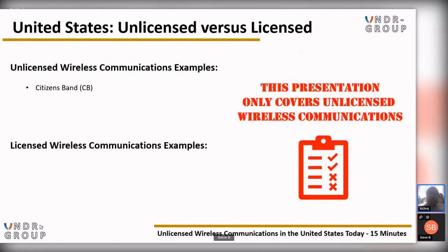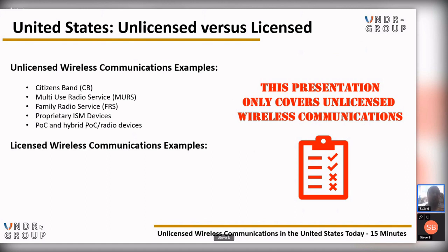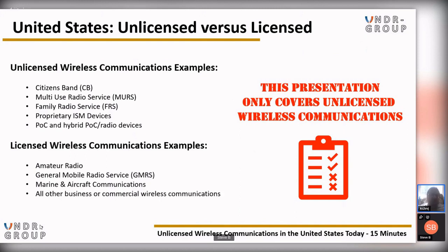Unlicensed wireless communication examples include Citizens Band (CB radio), Multi-Use Radio Service (MURS), Family Radio Service (FRS), as well as proprietary ISM devices, and POC and hybrid POC radio devices — we'll explain those more later. Licensed communication examples include amateur radio (also known as ham radio), GMRS or General Mobile Radio Service, marine and aircraft communications, as well as all other business or commercial wireless communications.